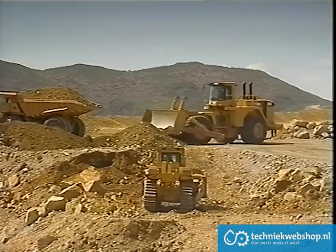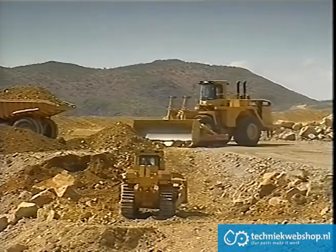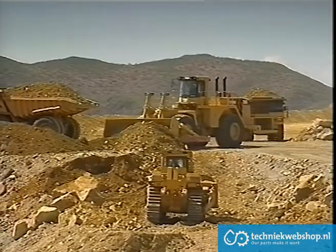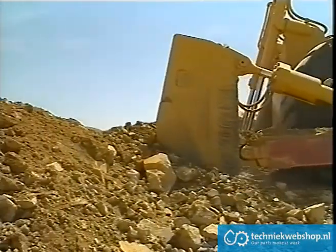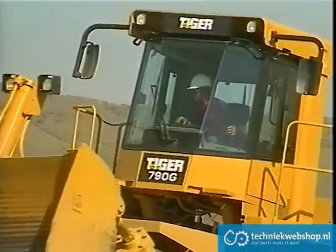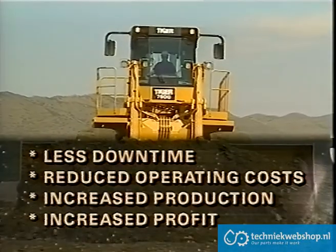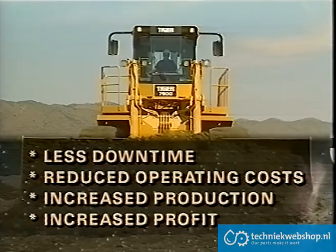Maneuverability in confined spaces is another plus for the Tiger, enabling it to continue working around other vehicles without halting production. With the ability to work on the smallest power plant or to cope with the largest open pit operation, the Tiger wheel dozers have exceeded all expectations. All these features add up to less downtime, reduced operating costs, increased production, and increased profit.